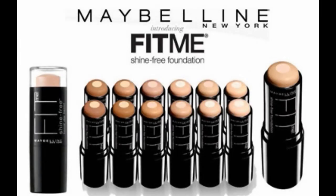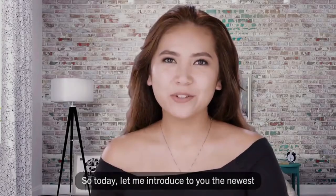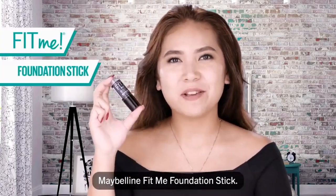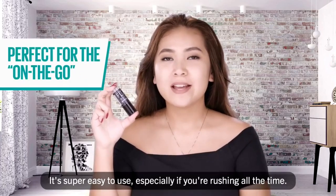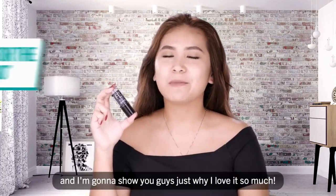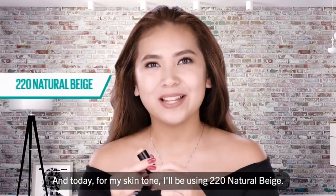Number two: Maybelline Fit Me Shine Free Stick Foundation. Let me introduce to you the newest Maybelline Fit Me foundation stick. It's super easy to use especially if you're rushing all the time — spill-proof, easy to bring. And today for my skin tone, I'll be using 220 natural beige.